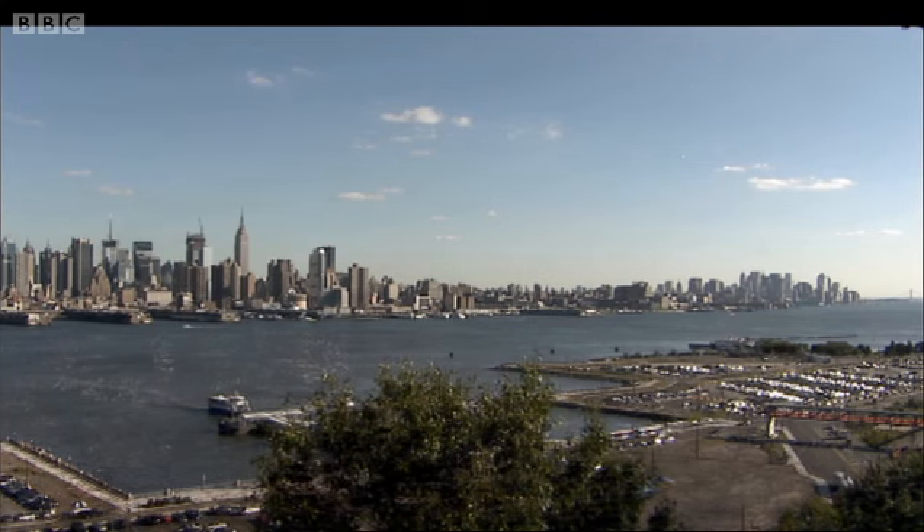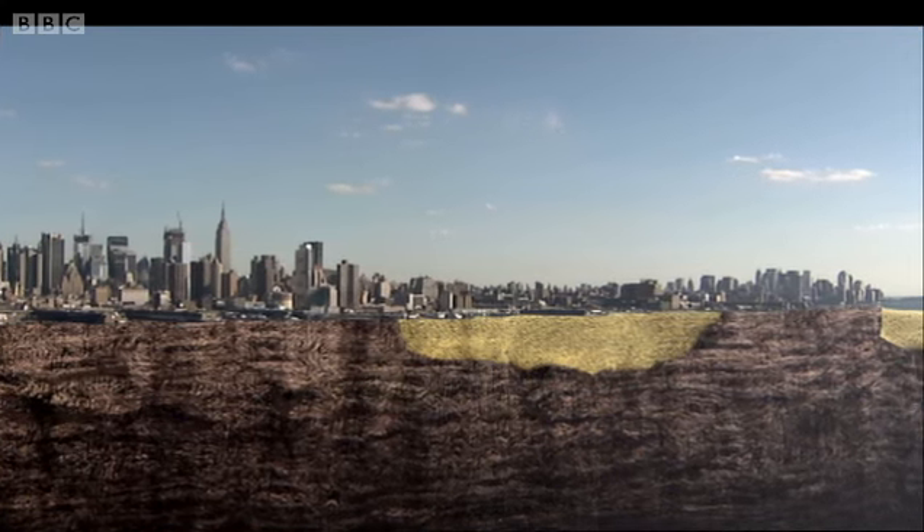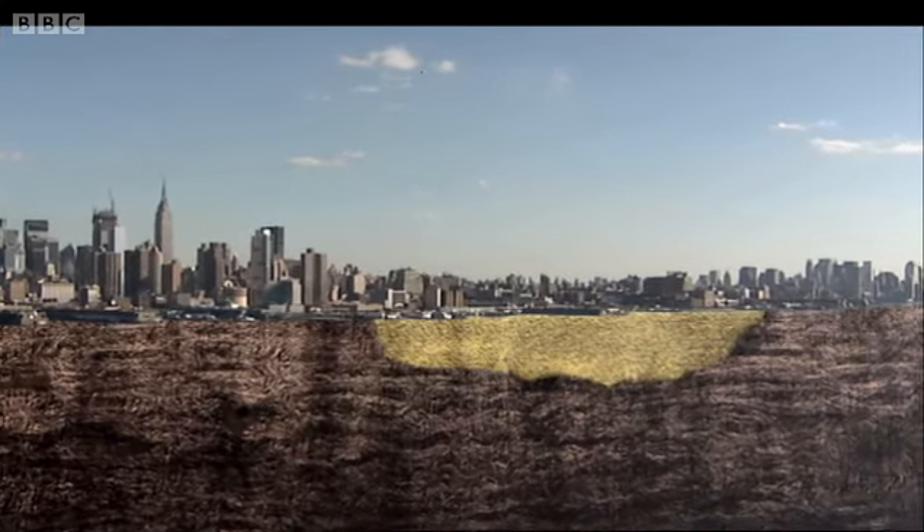The one part of the skyline that dips is the one place where the ice sheet deposited mud and soil. No good for building towering skyscrapers.